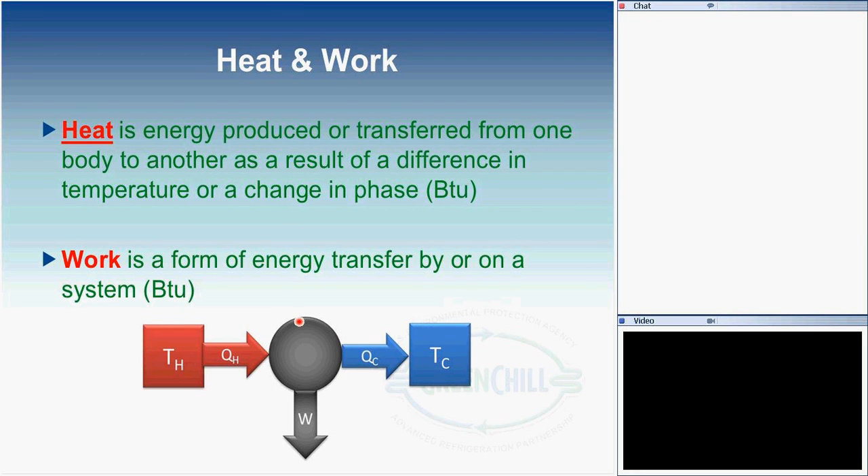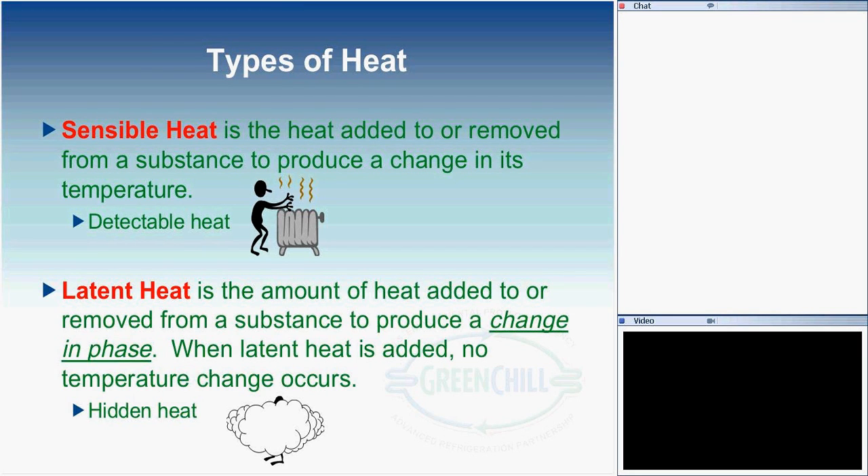We're not just circulating fluid through supermarket display cases on its own — we're using power or some form of work to create the temperature difference, which drives that working fluid from one point to the other. There are two basic types of heat. One is sensible heat — heat added to or removed from a substance that produces a change in temperature. When a change in temperature occurs, we know heat has been added or removed, detectable with a thermometer. We refer to that as detectable heat — something you can measure.